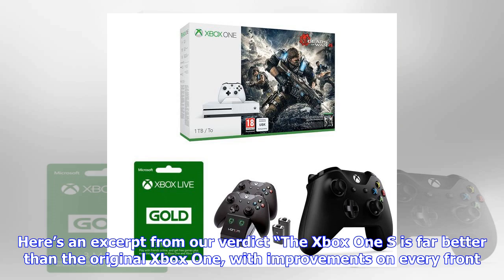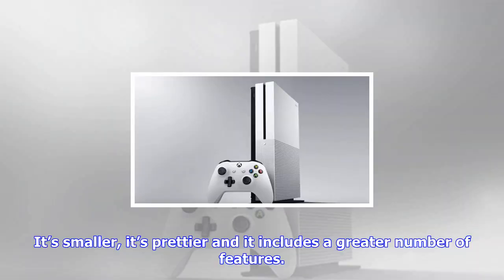Buy the Xbox One S bundle at Curry's for £261.65. The bundled games are great too. Here are our review scores and verdicts.